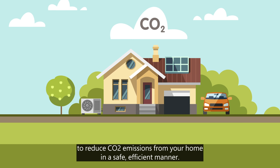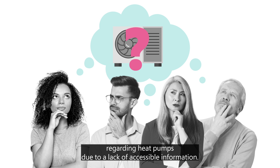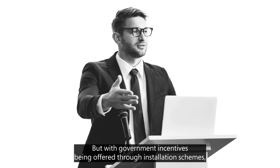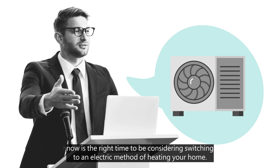Heat pumps are a fantastic way to reduce CO2 emissions from your home in a safe, efficient manner. However, there are a lot of misconceptions regarding heat pumps due to a lack of accessible information. But with government incentives being offered through installation schemes, now is the right time to be considering switching to an electric method of heating your home.